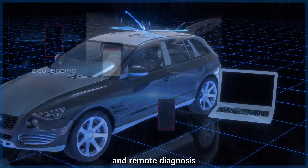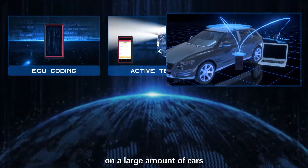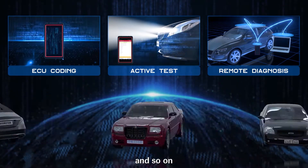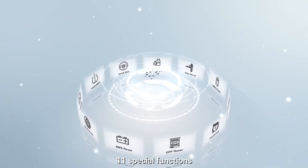Supports ECU coding, active test, and remote diagnosis on a large amount of cars like Toyota, Benz, and so on. 11 special functions are available.